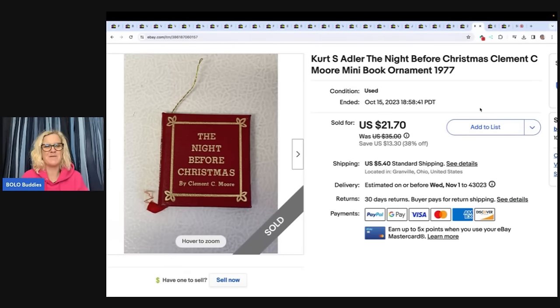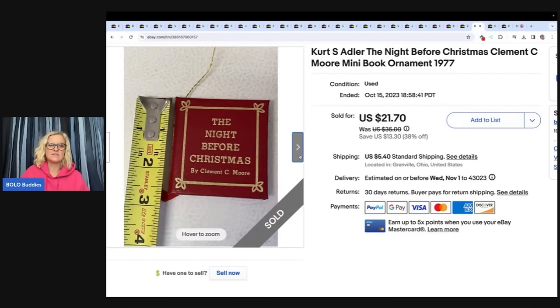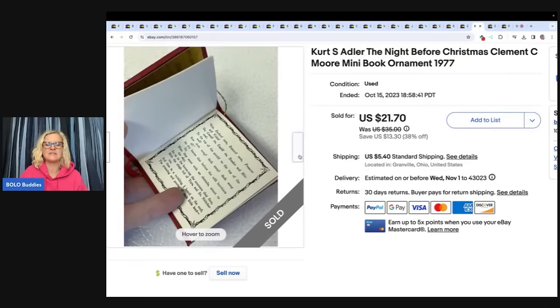I picked this up just about a month ago at a garage sale and paid about a buck for it. It's 'The Night Before Christmas' mini ornament book — if you see these mini ornament books, pick them up, they always sell for me. I ended up taking a best offer of $18 plus shipping. I listed it October 10th and it sold October 15th — five days. These Christmas ornament books come in many different shapes, sizes, and stories. This one is a Kurt Adler from 1977 and I have sold this type multiple times — maybe five or six times or more.